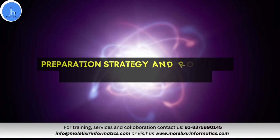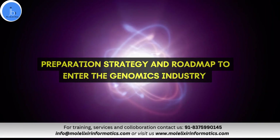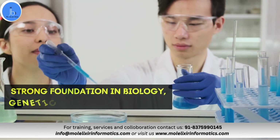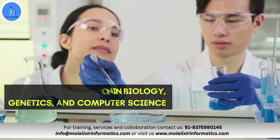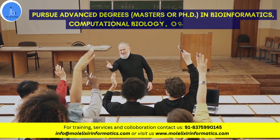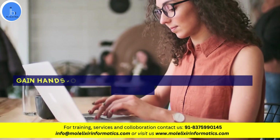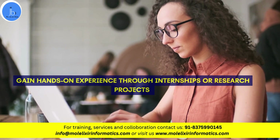Let me give you the preparation strategy and roadmap to enter the genomic industry. Number one is to obtain a strong foundation in biology, genetics, or computer science during your undergraduate studies. Pursue a master's or PhD in bioinformatics, computational biology, biotech, or related areas. It is also important to gain hands-on experience through internships or research projects in genomics and bioinformatics labs.